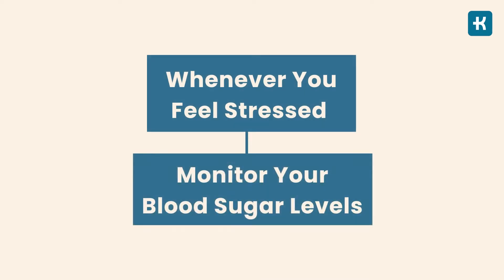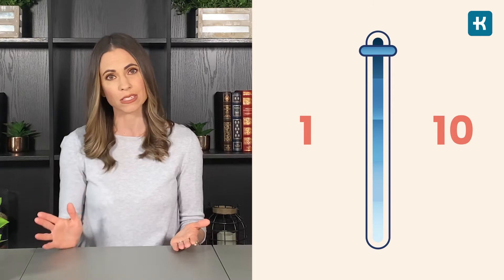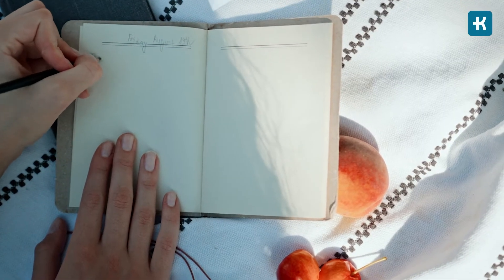Whenever you feel stressed, monitor your blood sugar levels — this way you'll see if stress is actually affecting them or not. What I strongly recommend is to rate your level of mental stress on a scale of one to ten, where ten reflects the highest level of stress. Write this number down in your journal.